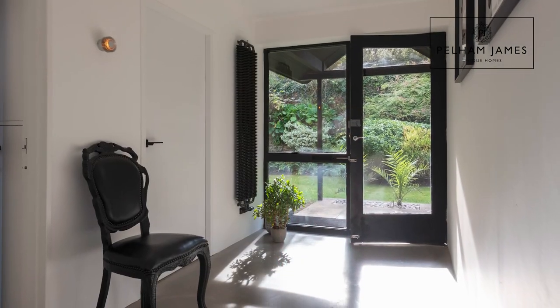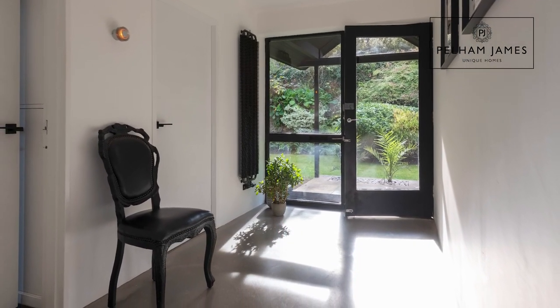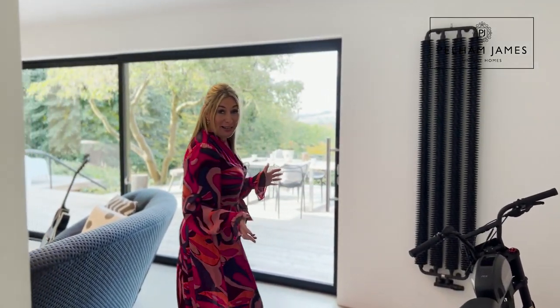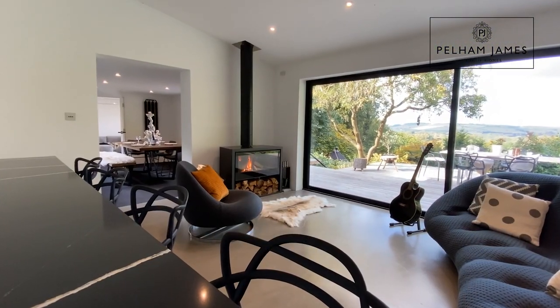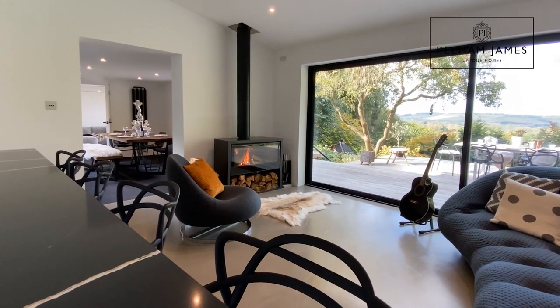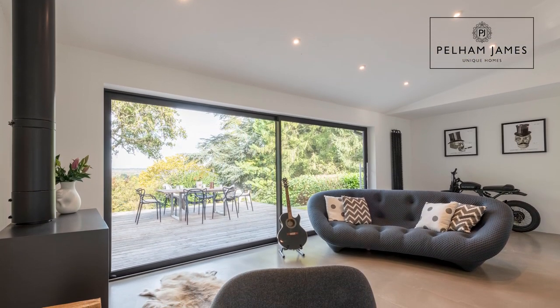Stepping onto the polished concrete floor, the hallway continues around and leads into this wonderful and truly spectacular open plan kitchen and living room. With a modern wood-burning stove, this makes the perfect place for relaxed eating to be enjoyed all year round.